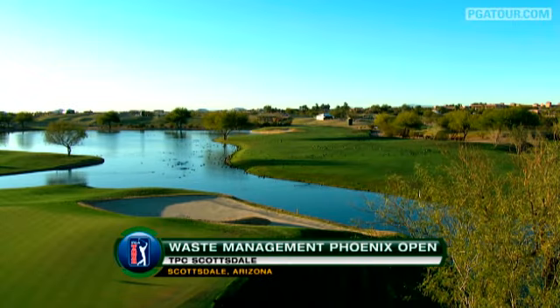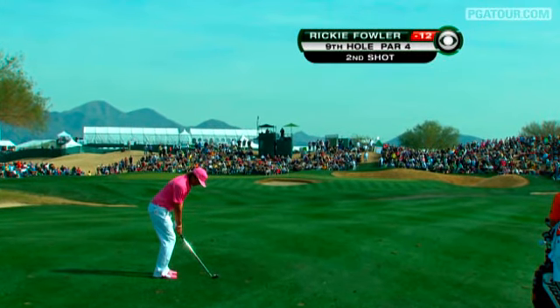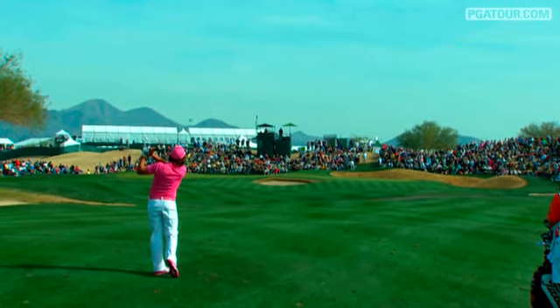Sunday's action at the 2011 Waste Management Phoenix Open would begin with the third round and then move on to the final round, looking at a Monday finish in Scottsdale, Arizona. Let's take you through the highlights from this fourth day of play.